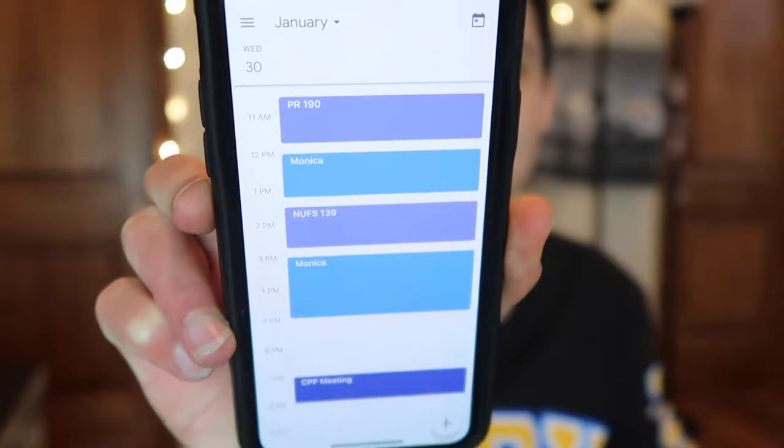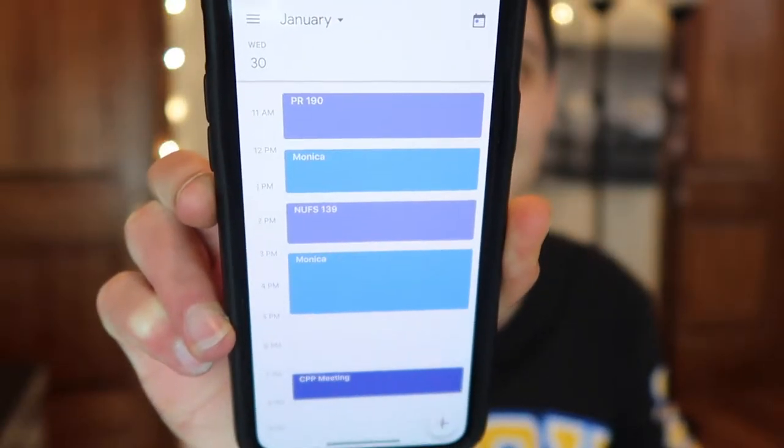The second tool I use is the calendar app on my phone. I have all my calendars merged into one — work, appointments, classes — so it gives me a good overview of what my day is going to look like. For example, a few days ago I had a class, then work, then another class, then work again, then a meeting at night. The calendar app also helps me schedule meetings. I know this is really basic, but put stuff in your calendar — it really helps you stay organized and know what's happening in your life.